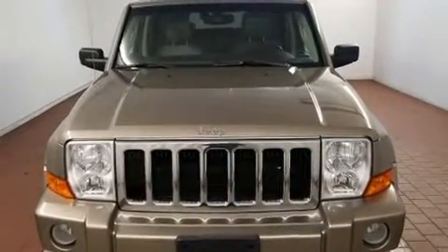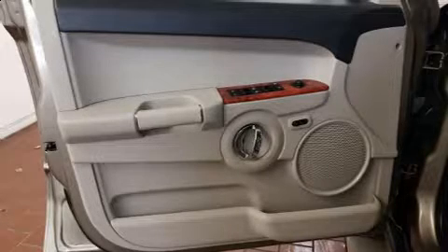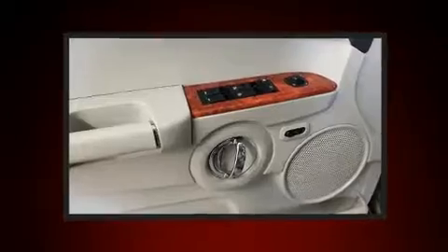Power-adjustable pedals allow the driver to optimize his or her driving position, enhancing visibility, comfort, and safety. Third-row seats expand the maximum passenger capacity to seven.